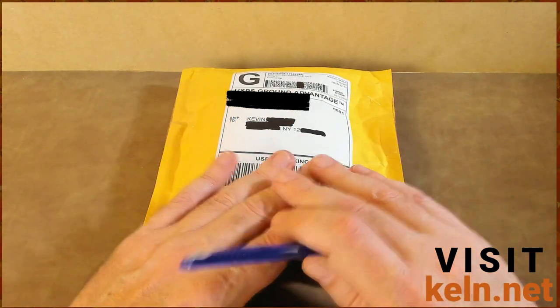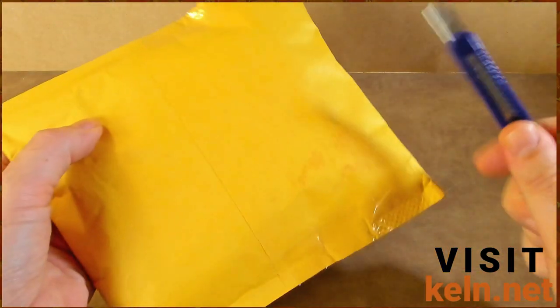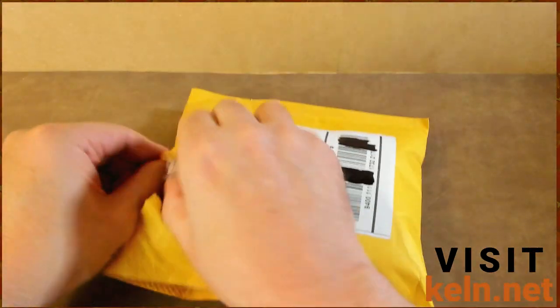Anthony's not paying me to do this, he doesn't know I'm doing this, I've never met him in person — there's no affiliation other than I am his customer. To be absolutely clear on pricing: it's five dollars for shipping in a bubble mailer via Ground Advantage.